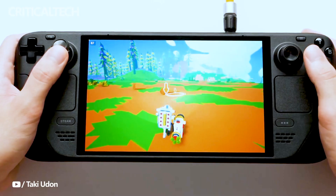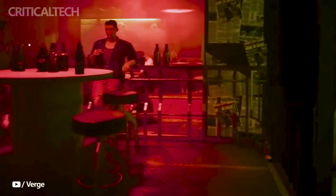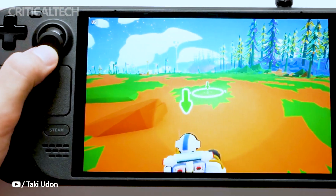The display covers 110% of the P3 color gamut and supports a refresh rate of up to 90Hz, promising a visually stunning and responsive gaming experience. The rapid response time of under 0.1 milliseconds further enhances the device's performance.